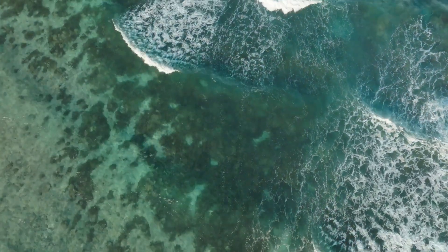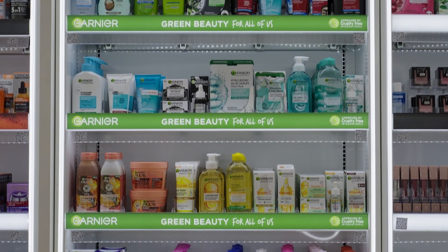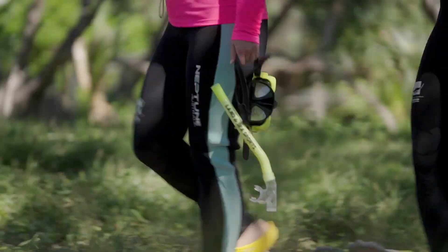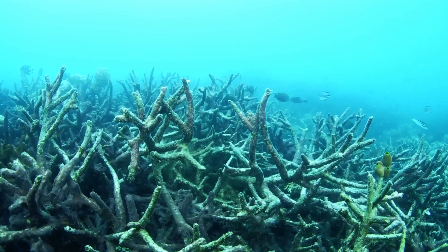It underlined the need for urgent action. Within the L'Oreal group, Garnier is our leading natural mass-market beauty brand with a commitment to greener beauty for everyone, so it made perfect sense that Garnier was going to partner with the Great Barrier Reef Foundation on its Plant Coral project. The project started in 2023 to disperse 500,000 baby corals on damaged parts of the Great Barrier Reef using a pioneering method called coral IVF.